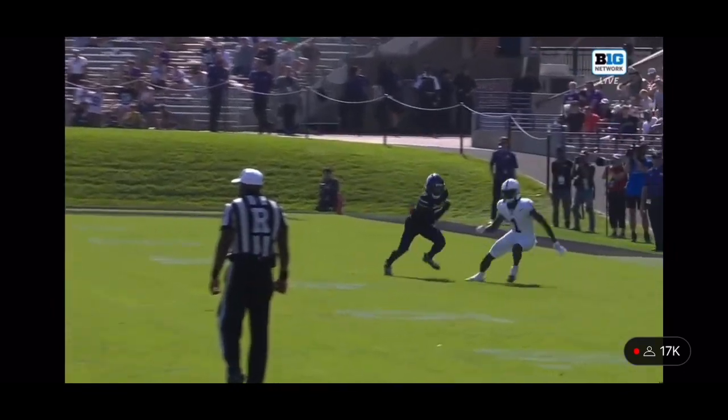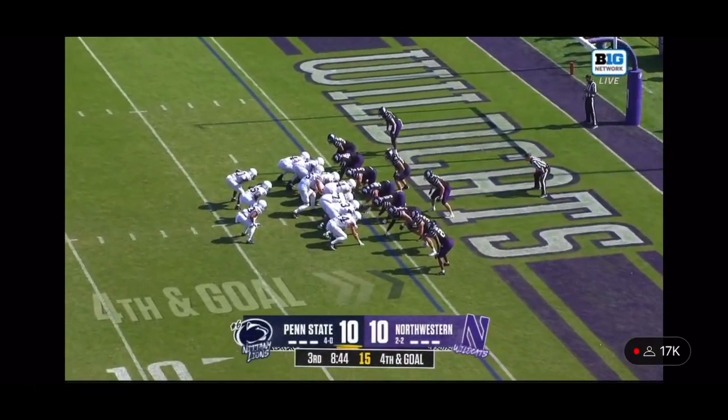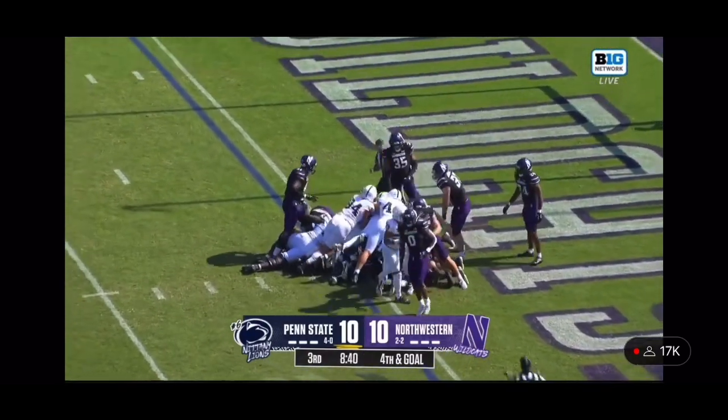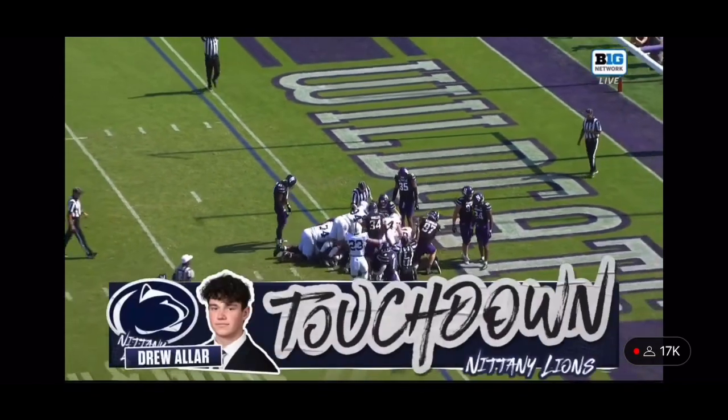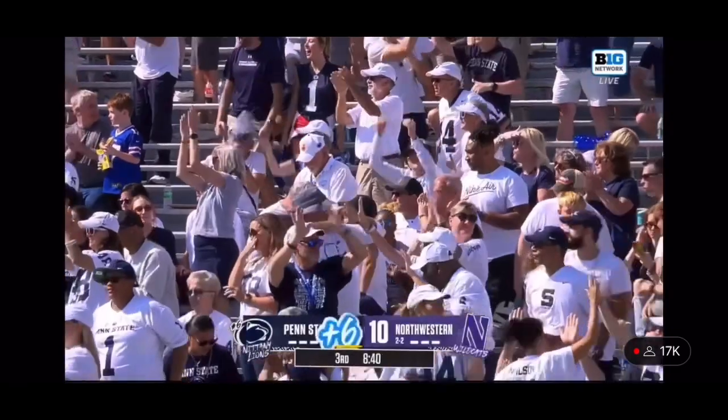Look how far off Northwestern has been on fourth downs this year. It's fourth and goal from one foot away — Penn State takes their first lead in the game and pushes Aller into the end zone. Touchdown, Penn State. The quarterback sneak successful on fourth down and goal.